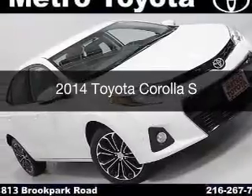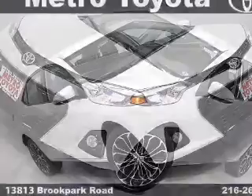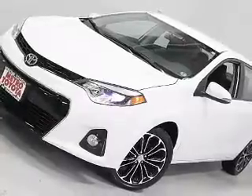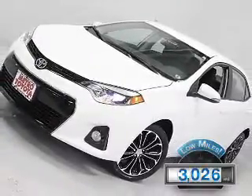This is a used 2014 Toyota Corolla. It's powered by front wheel drive, engine, and an automatic transmission. With fewer than 4,000 miles, this vehicle is like new.